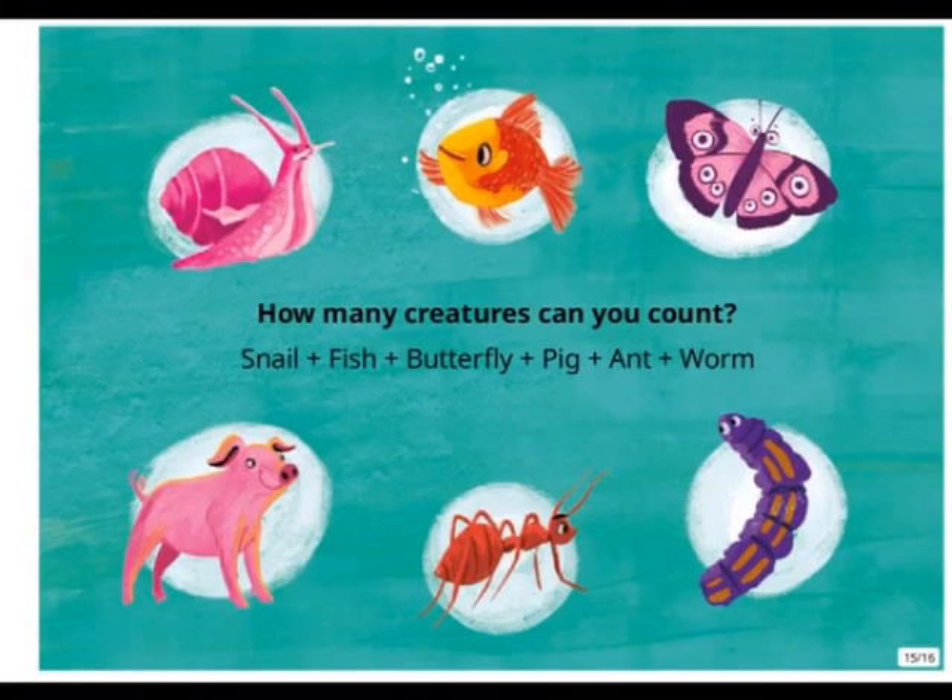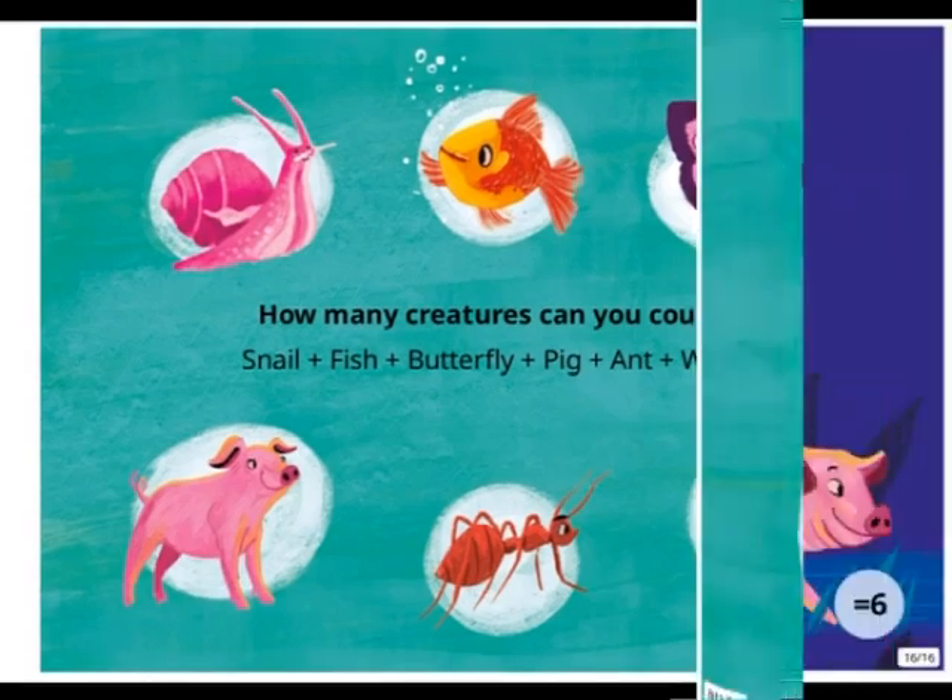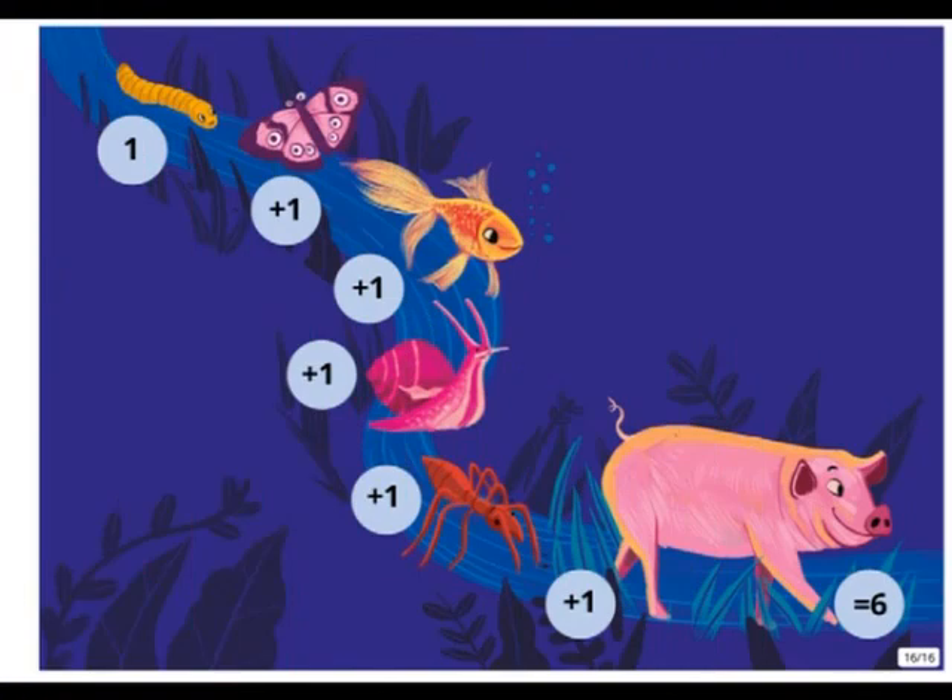How many creatures can you count? Snail, fish, butterfly, pig, ant, worm. One worm plus one butterfly plus one fish plus one snail plus one ant plus one pig equals? You're right again. Six.